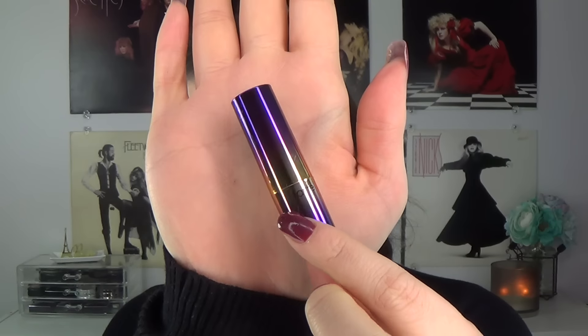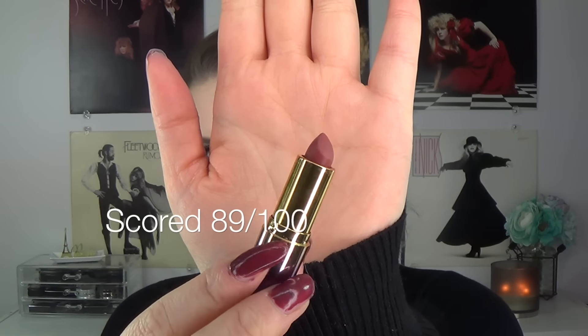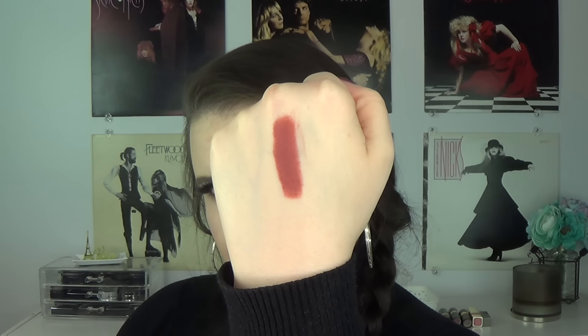The next lipstick I have is this mini from Tarte. This is the Rainforest of the Sea Drench Lip Splash Lipstick in Beach Bum. This is a beautiful muted medium rosy brown with more of a cream finish, very similar to the Clinique in consistency. I did find that the Tarte had better staying power than the Clinique, which is funny because the Clinique boasts having a lip primer in it and I just didn't find that it lasted long at all. But this one lasted fairly well for a standard cream satiny lipstick. It's a pretty good middle-of-the-road lipstick that I could definitely see myself reaching for again.